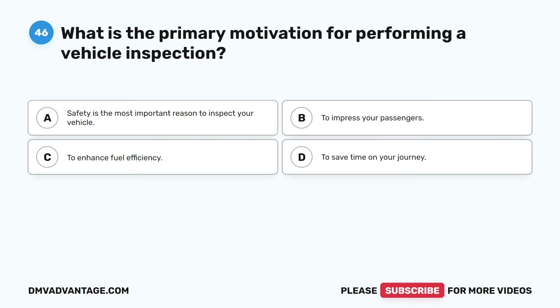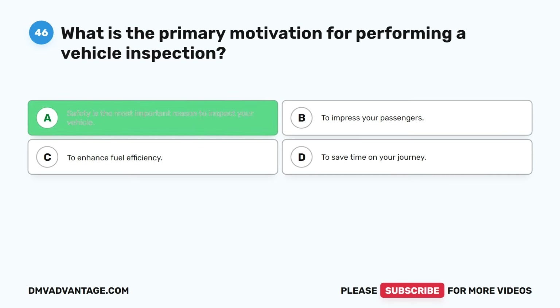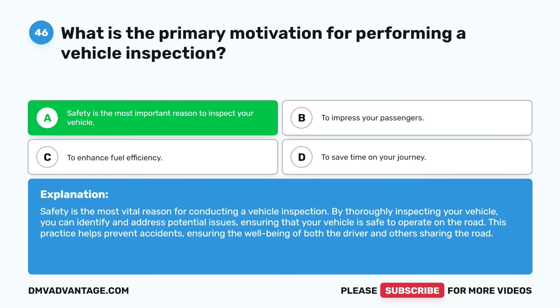Question forty-six. What is the primary motivation for performing a vehicle inspection? A. Safety is the most important reason to inspect your vehicle. B. To impress your passengers. C. To enhance fuel efficiency. D. To save time on your journey. The correct answer is A. Safety is the most important reason to inspect your vehicle. By thoroughly inspecting your vehicle, you can identify and address potential issues, ensuring that your vehicle is safe to operate on the road. This practice helps prevent accidents, ensuring the well-being of both the driver and others sharing the road.